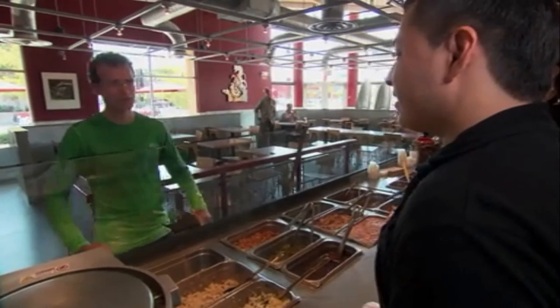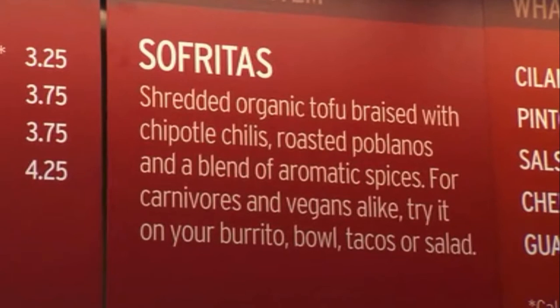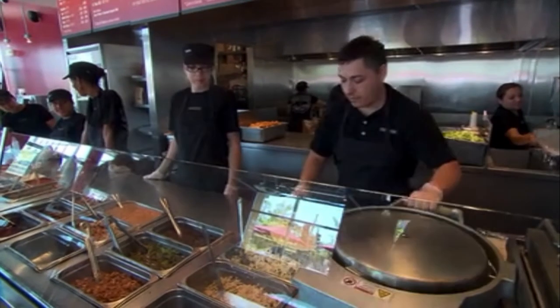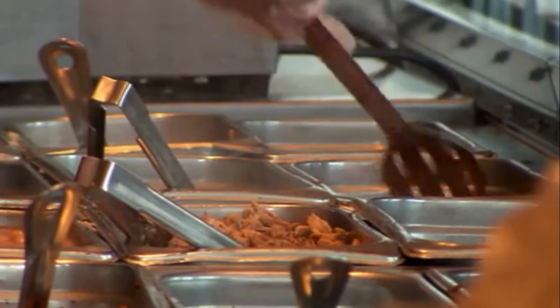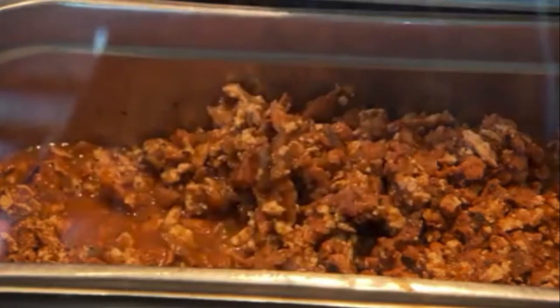One new item that is on the menu: sofritas. Chipotle added its first new menu item in June. In an effort to expand its customer base, Chipotle began serving the vegan filling made with tofu in its California stores, a test run for a national rollout.